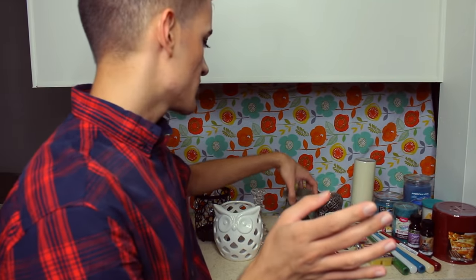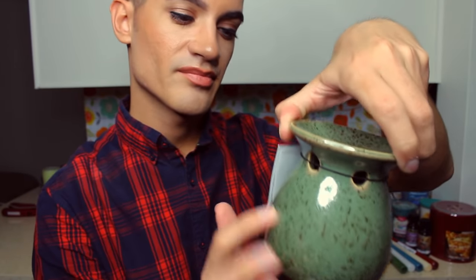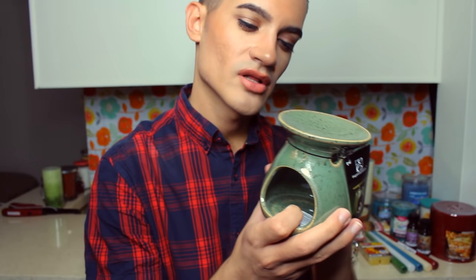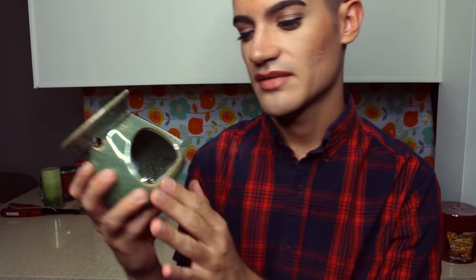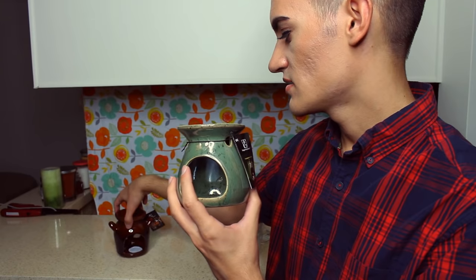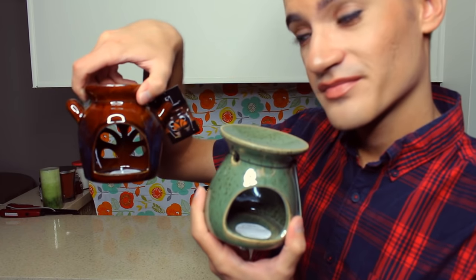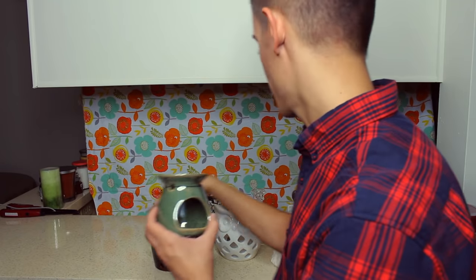The other option is this green one — similar except there are openings on the top instead of the back. The tea light goes there and it's a bit more shallow for putting oil or wax in. It's made of a different material but by the same company. This one feels a bit more fragile than the brown one — the brown one is more sturdy and heavier. So which one do you want, or do you want both? You like the brown one? Okay, that's fine.